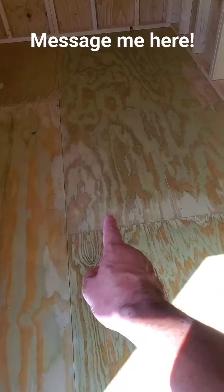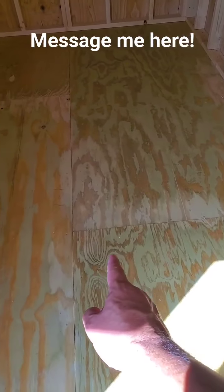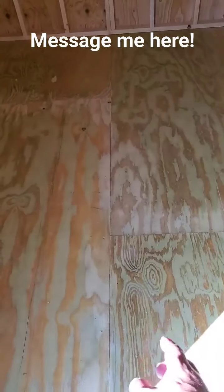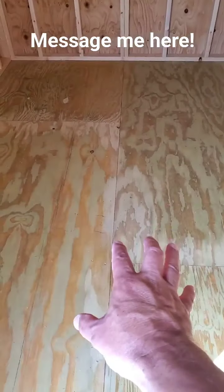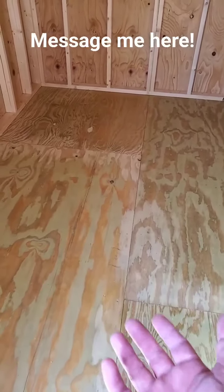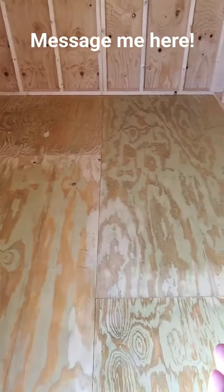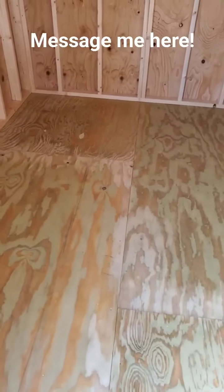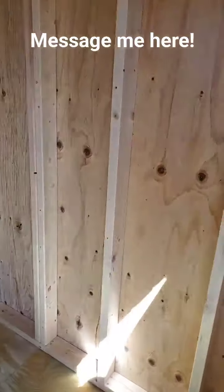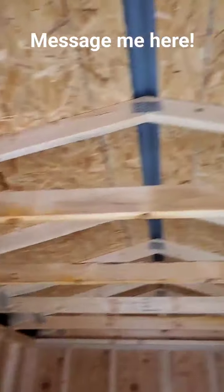Underneath that plywood floor, we use 2x6 floor joists. Many of my competitors only use 2x4s. The 2x6 is a bigger, stronger floor joist, which gives our subfloor a bigger, stronger, sturdier base — the kind of floor you'd build in your own home. We space them 16 inches apart, just like we space our wall studs 16 inches apart. Now, pay attention to the roof truss — it's a big triangle that spans the entire width of the building.